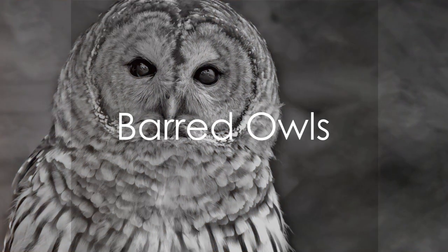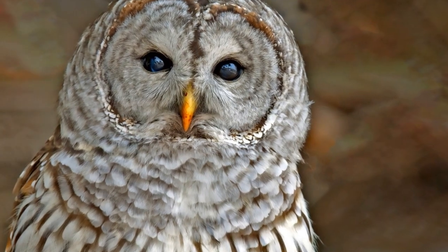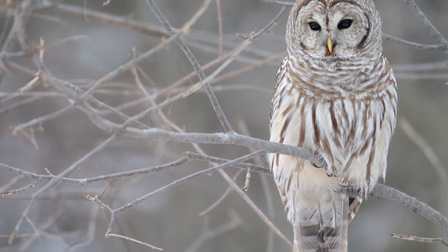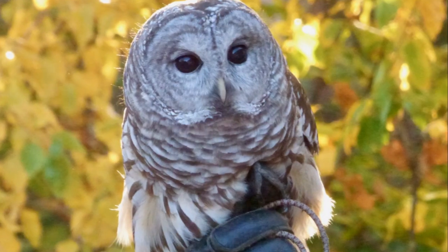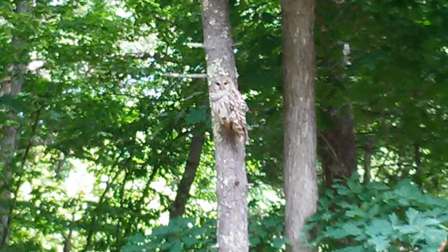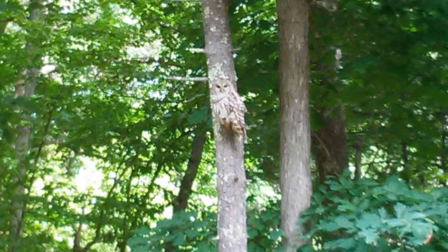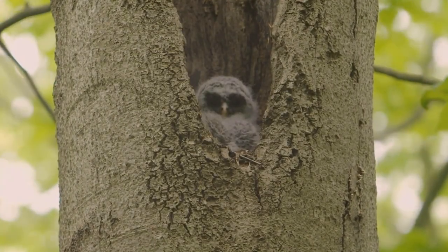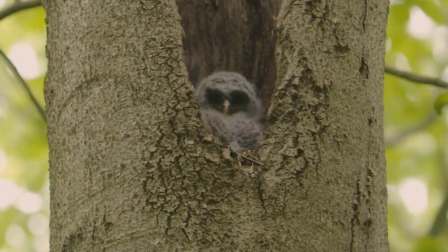Moving into the heart of forests, let's meet the barred owl. Adapting to dense forest life, these owls have developed a unique set of skills. They have a distinct call, a rhythmic hooting that echoes through the woods, catching the attention of all forest dwellers — a melody of the night that you can't miss. They've mastered living in dense forests, their large eyes aiding them in navigating through the thick foliage. When it comes to diet, they're not picky eaters — they dine on small mammals, birds, and even reptiles, making them versatile hunters.